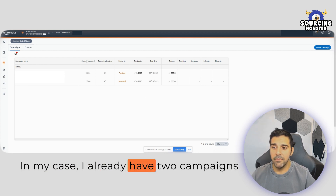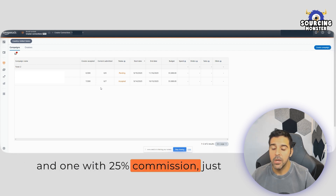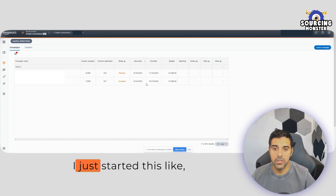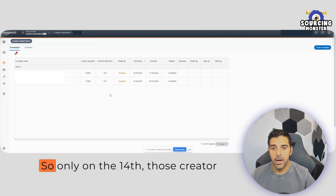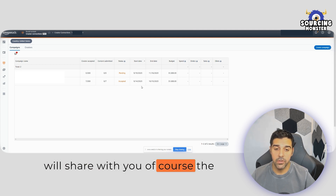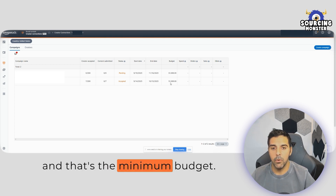In my case, I already have two campaigns created — one with a 10% commission and one with 25% commission — just to see if more influencers are reaching out and submitting their content. It's brand new; I just started this a few days ago. The start date is the 14th, so creators that were accepted will be able to create and submit content from that date. The minimum budget is $1,000, which I'm using just to test it out.